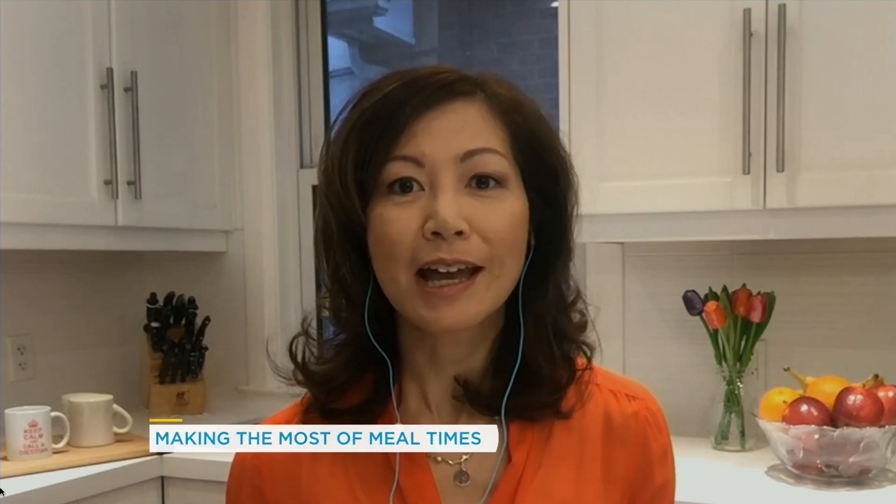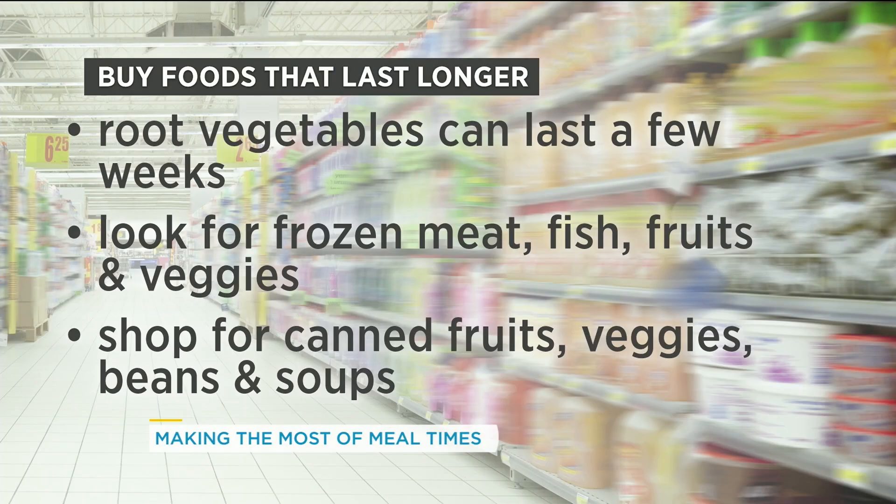Fresh, frozen, or canned are all amazing choices at this point in time, because they have a long shelf life. So if you're looking for fresh veggies, for example, carrots, parsnips, potatoes, beets — these are veggies that last a long time.